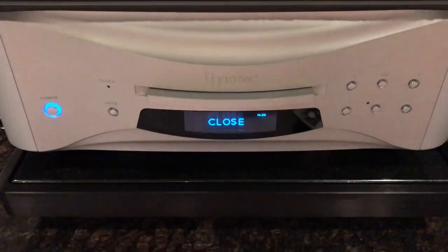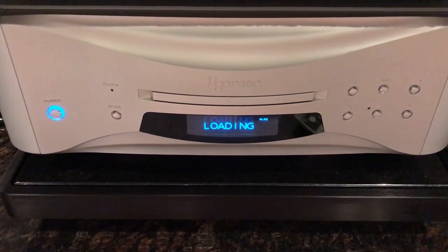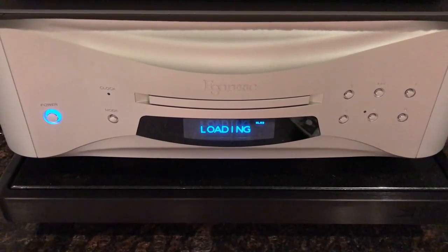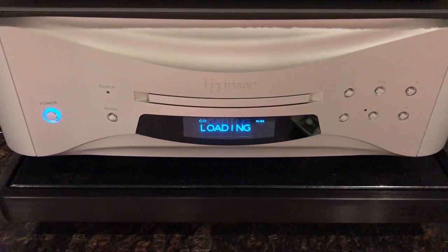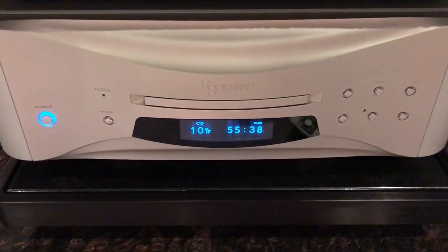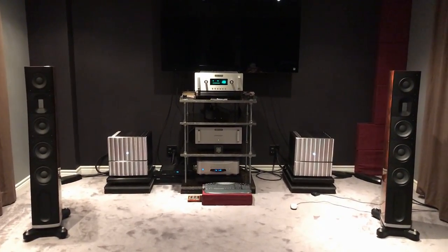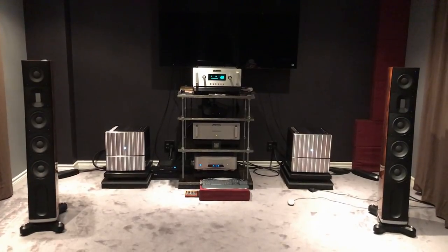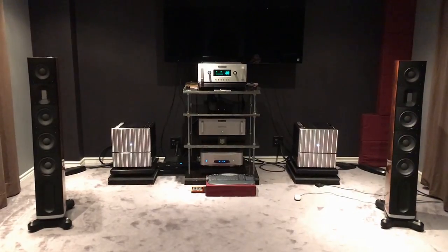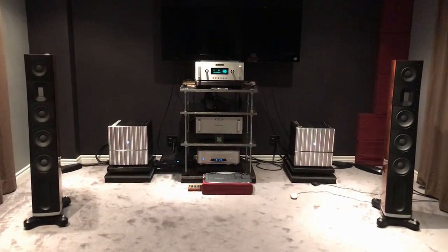I would not say it sounds as analog as vinyl, and it's not meant to be. When I first heard it, I could tell right away the difference between this and the older 32-bit Esoteric K01. This new one is the Esoteric Grandioso K1, and the last one was the $28,000 Esoteric K01. The soundstage and sweet spot increased significantly — so much so that I can pass a blind test 100% of the time. It's like stepping into a concert hall instead of a regular room.